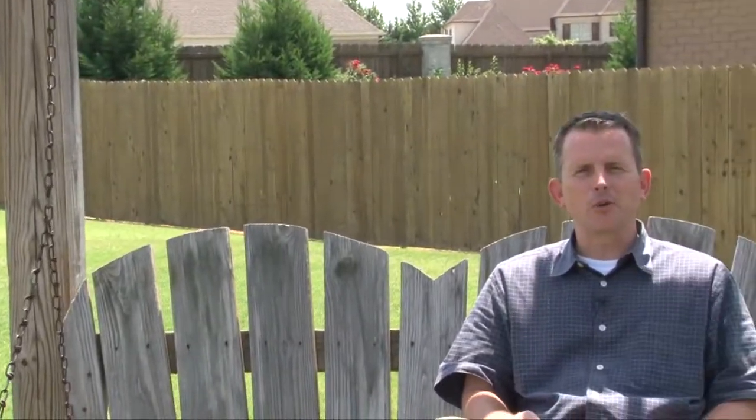Thank you for joining me on a tour today of 4264 Dawkins Farm Drive in the prestigious Dawkins Farm community of Olive Branch, Mississippi.